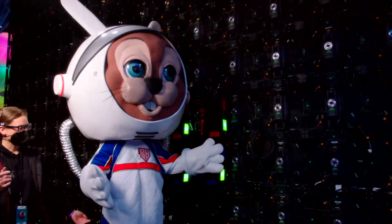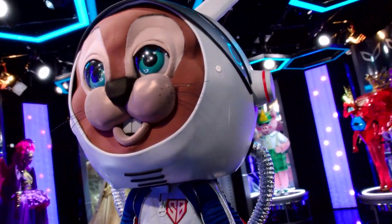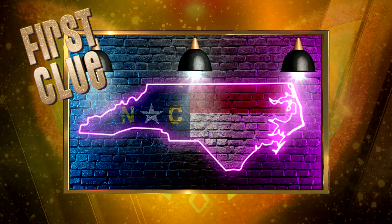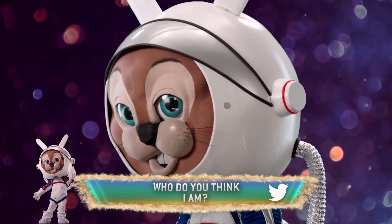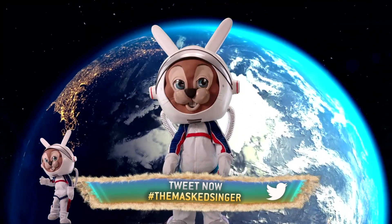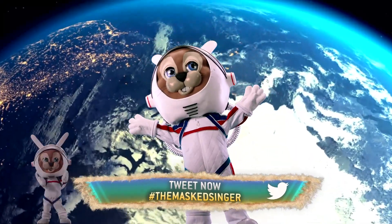All right, country, so listen up, because here comes your cuddly country clue. Maybe I'll see you in the big city. Hmm, interesting — what does it mean? Can you tell who's behind this helmet? You're feeling a bit spaced out? Good luck guessing. Woo-hoo!